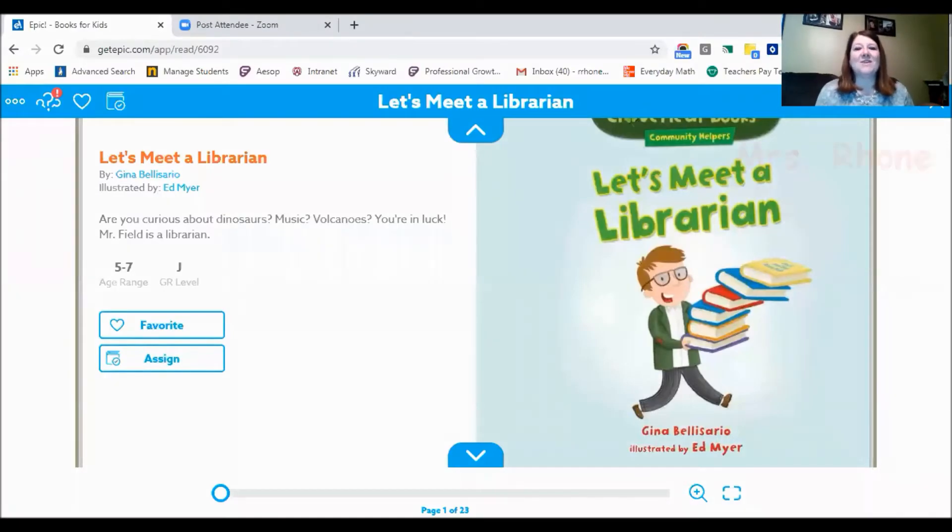Hi boys and girls, it's Mrs. Roan back again with another social studies lesson. This week we're on Studies Weekly 23, it's titled Goods and Services, and today I'm going to be teaching you about librarians. I'm going to start with reading a story to you today called Let's Meet a Librarian, written by Gina Belizzaro and illustrated by Ed Meyer.